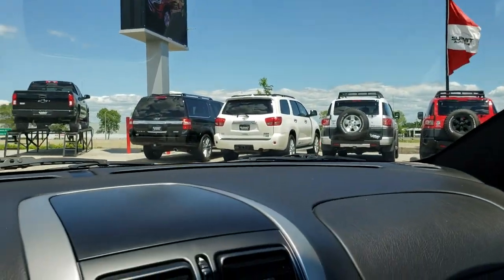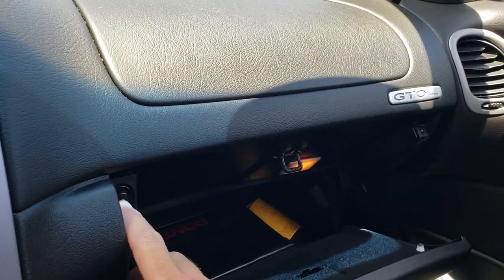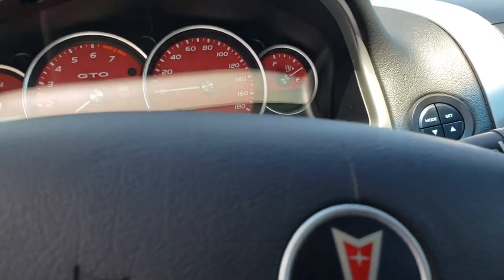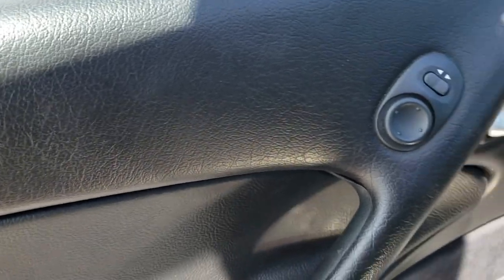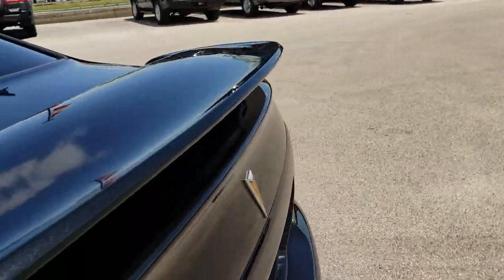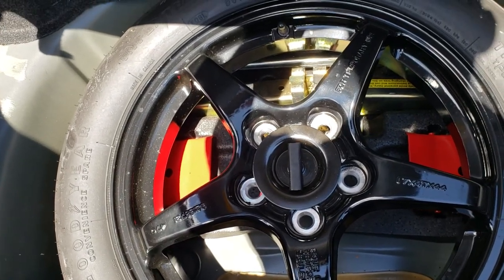The headliner is nice. If you ever want to know how to open the trunk, there's a button right here. We do have the owner's manual for this car. The trunk area is in nice, clean condition as well, and it does come with a spare tire and jack tools.